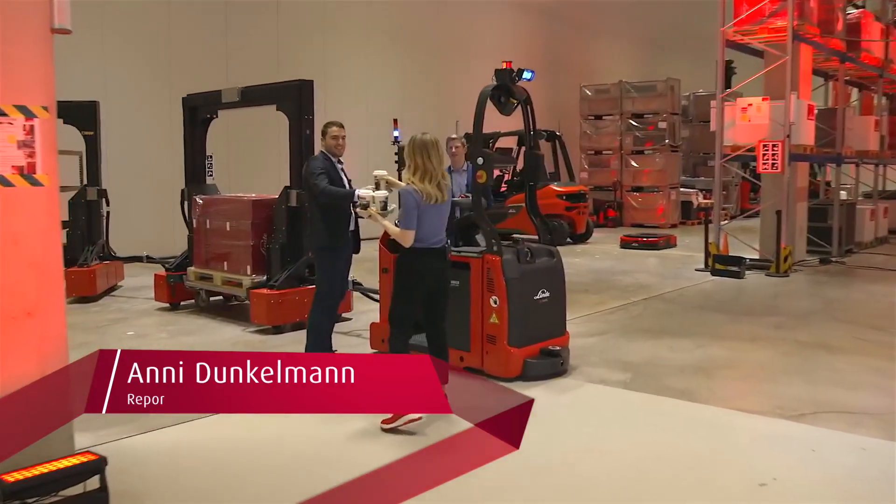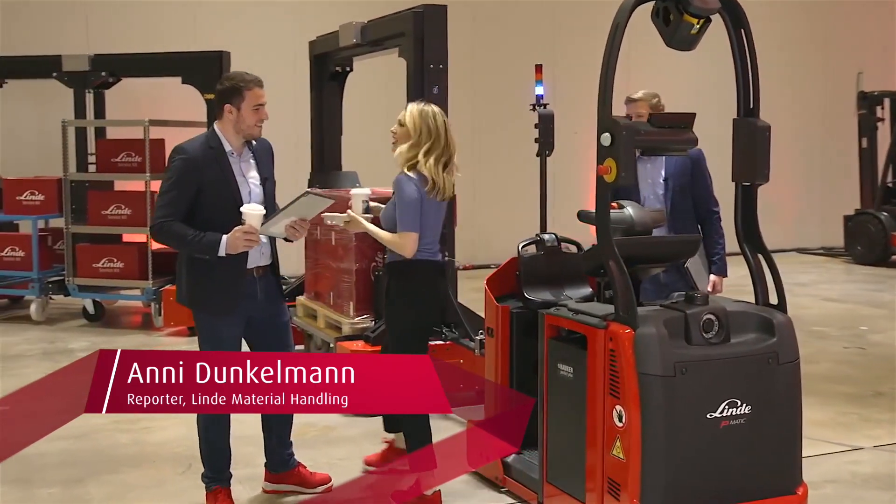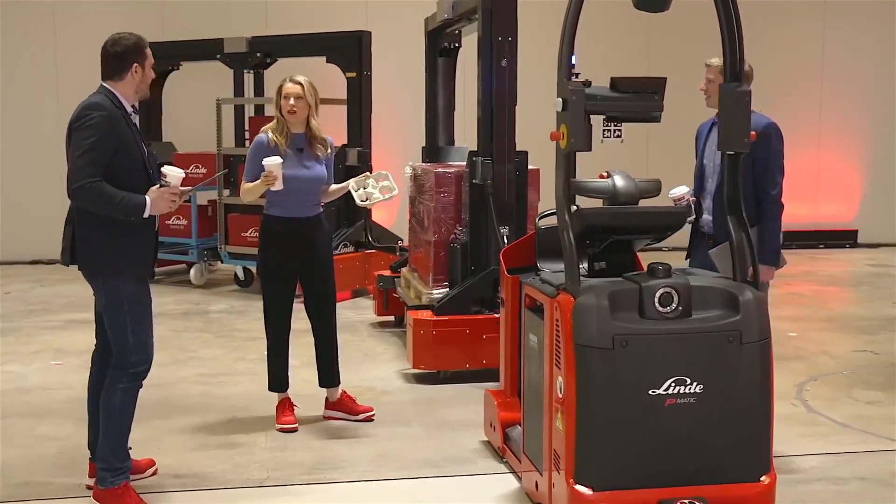Hi there, I got something for you guys. Want to take a break? Coffee is always good. Philipp and Miles, we could use a break. Much obliged. Nice to see you. What are you working on?